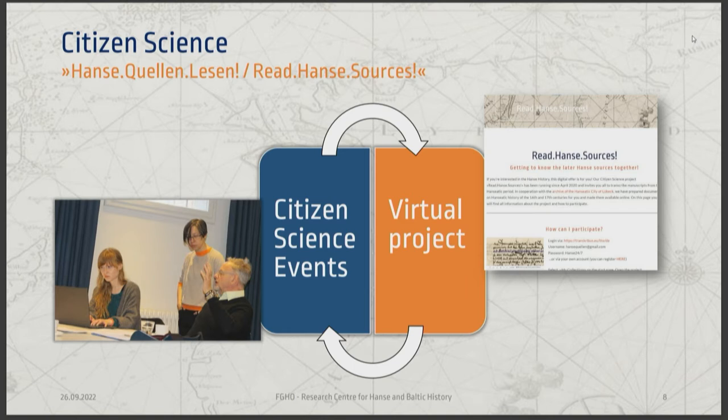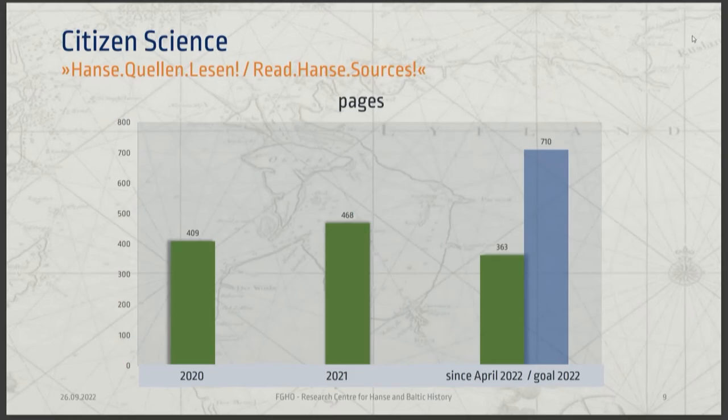What do we actually do with the sources? This is a diagram of our Read Hansa Sources rounds - that's our project name in German. In 2020 we started with roughly 400 pages, just a selection of documents from the 17th century, and they are by now all available on our read and search page. I'll show the QR code later so you can have a look.